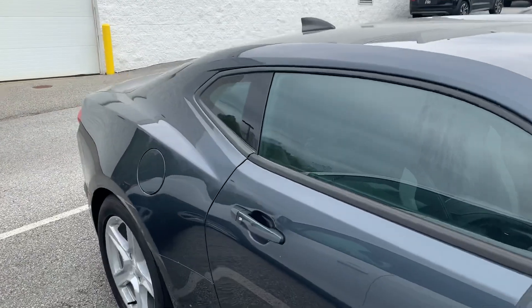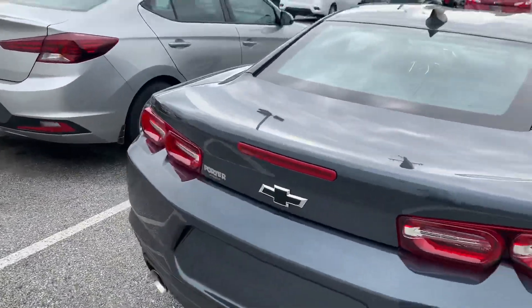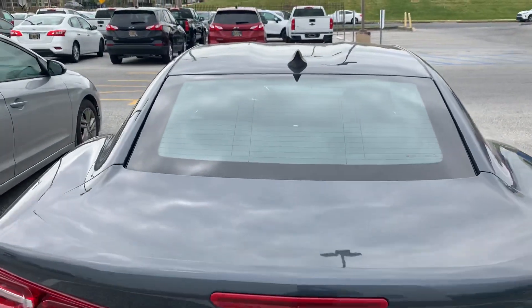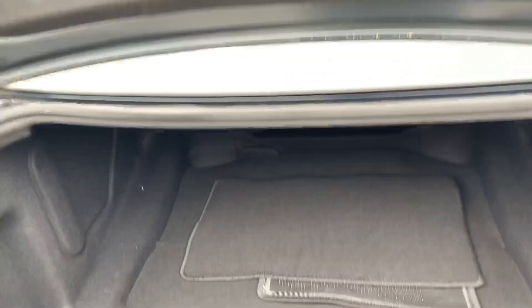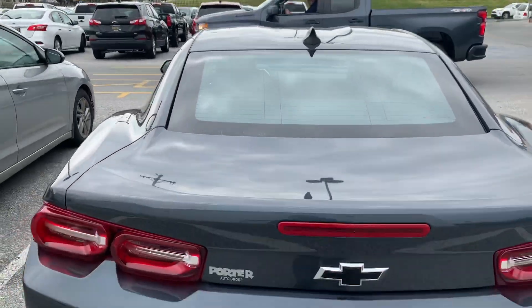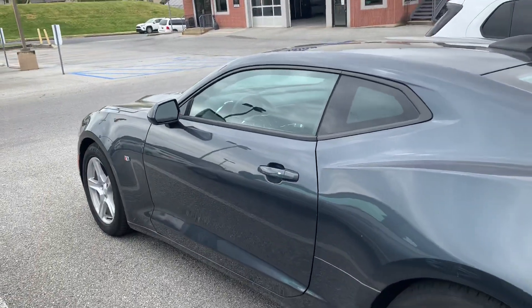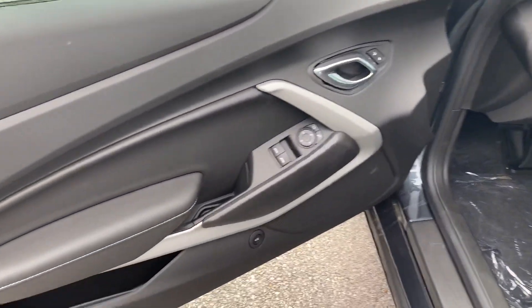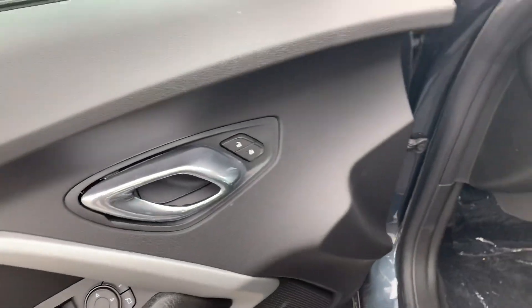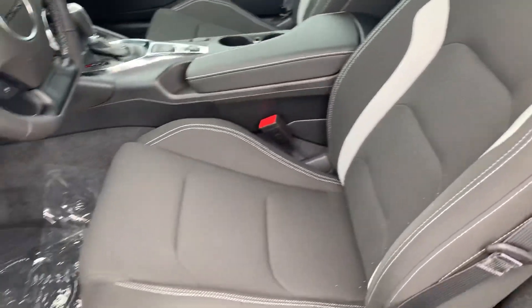This has a 3.6 liter V6 engine. Let's take a quick look inside as well. We got a 3.6 liter V6 engine.